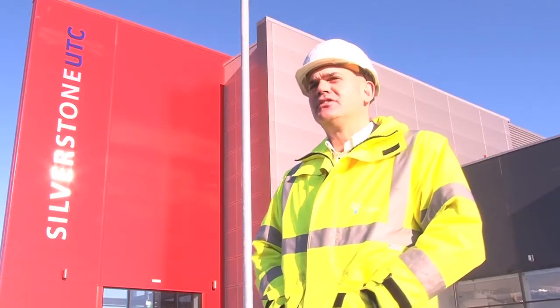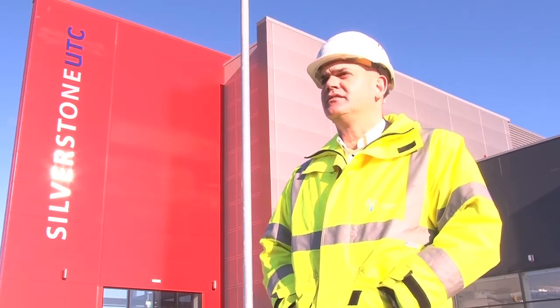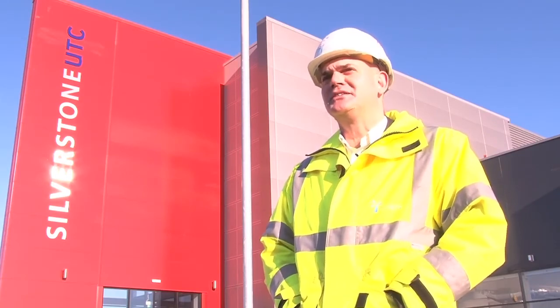So you've seen around the UTC itself. Now we're outside at the main entrance and as you can see, the building itself is absolutely fantastic. As a structure it's iconic, and if I was a student once again I would have loved to have come to a place like this.